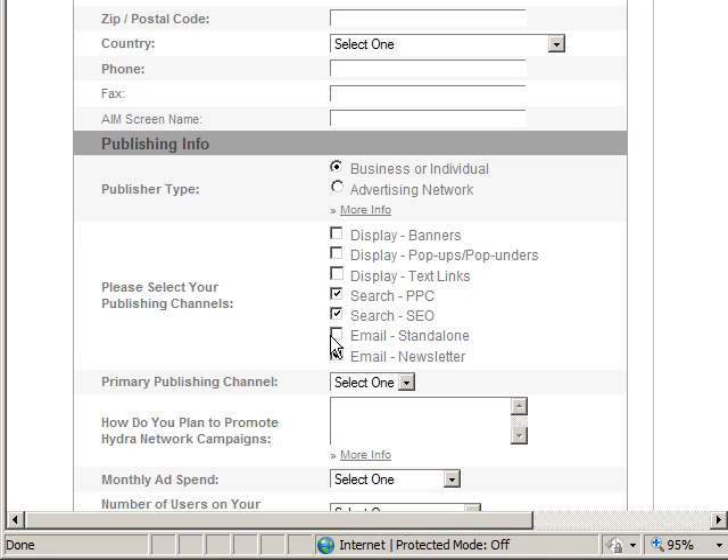If you do SEO, give them examples of you doing SEO previously. If you've done PPC, give them examples of that. Using examples is great because it allows people to see that they're dealing with someone who actually knows what they're doing.